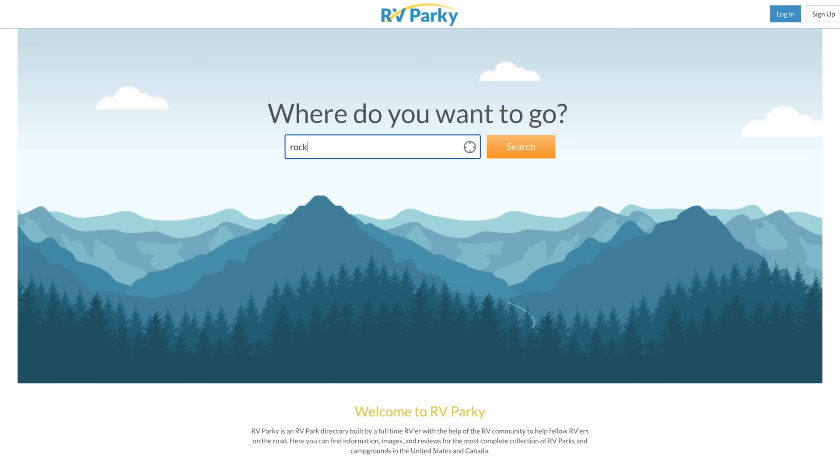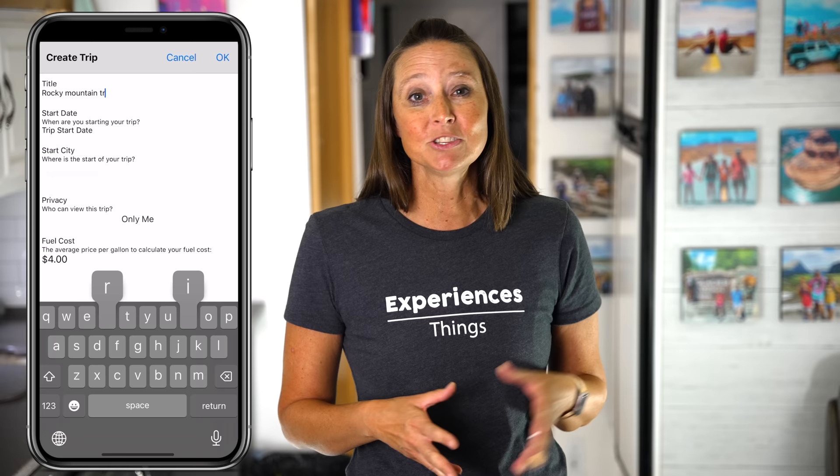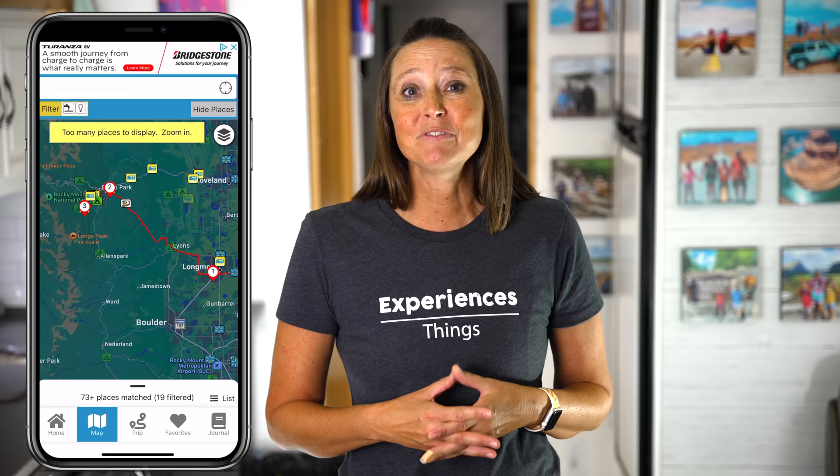Let's jump in with our first free resource called RV Parky. RV Parky is a popular app that helps you find RV parks, campgrounds, and other amenities. It provides detailed information, reviews, photos, and pricing for various RV parks across North America. I personally have been using RV Parky for trip planning since day one, and the one thing I love is the option to see the driving distance from one destination to the next. I can also share our trip link with family and friends, and we've used this for our Grateful Glamper insider caravans as well.